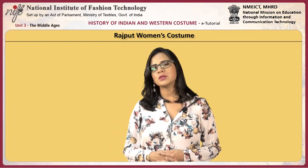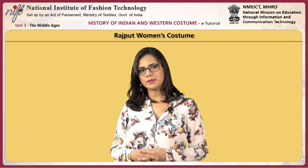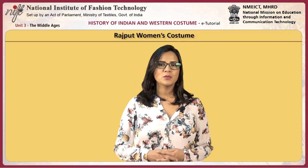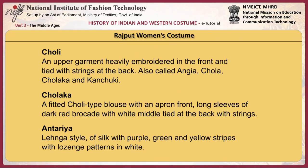Costumes from the Rajput era had a very strong influence from the classical age, which is the Gupta period. Here are some costumes worn by Rajput women. The Choli is an upper garment heavily embroidered in the front and tied with strings at the back, also called Angia, Chola, Cholaka, and Kanchuki. The Cholaka is a fitted Choli-type blouse with an apron front, with long sleeves of dark red brocade with white middle, tied at the back with strings.